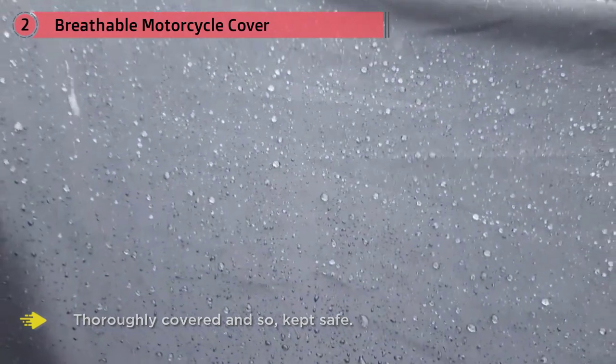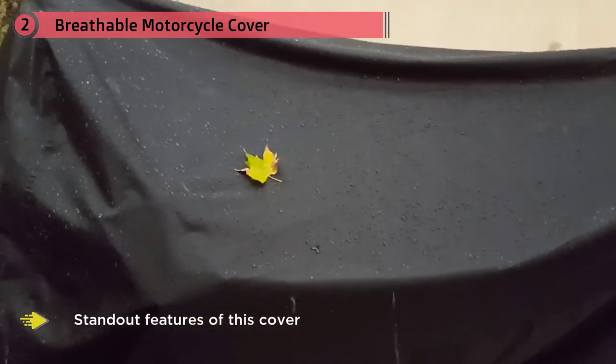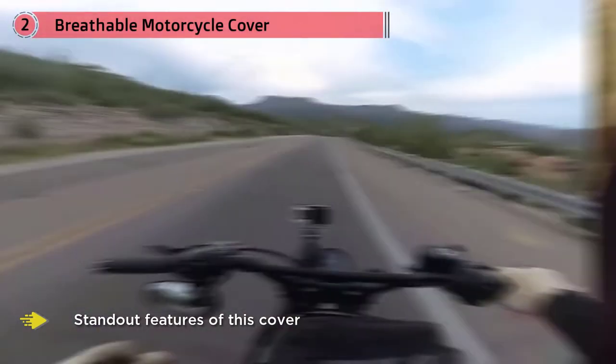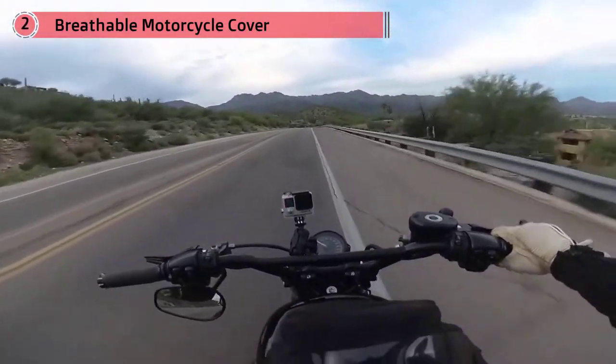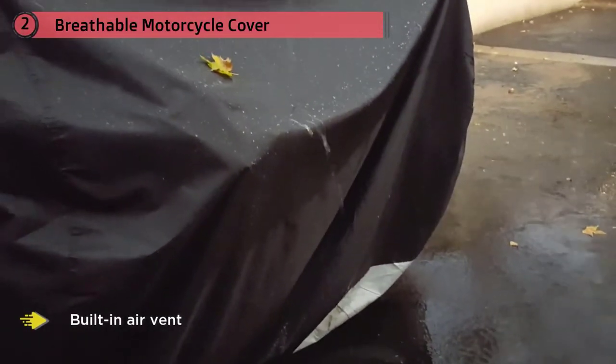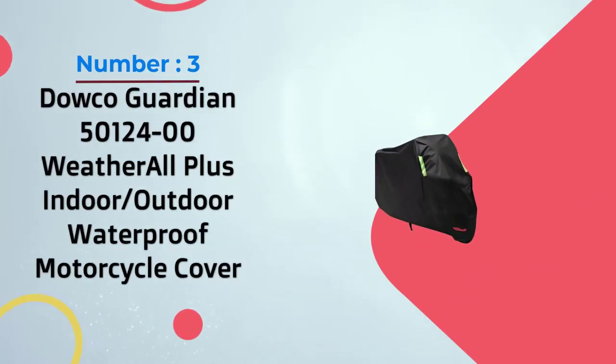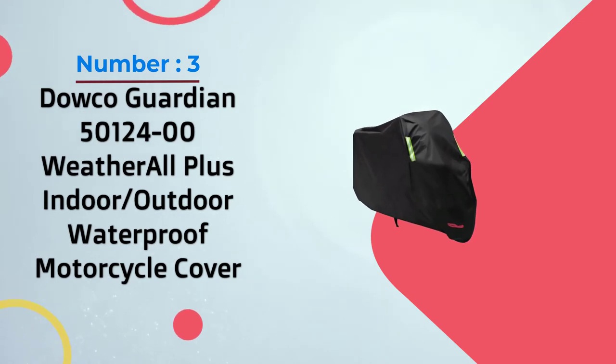One of the standout features of this cover is the waterproof exterior, which ensures that absolutely no water droplets will land on your bike at all. At the same time, the cover has a built-in air vent which allows moisture to evaporate, preventing the formation of rust and mildew.